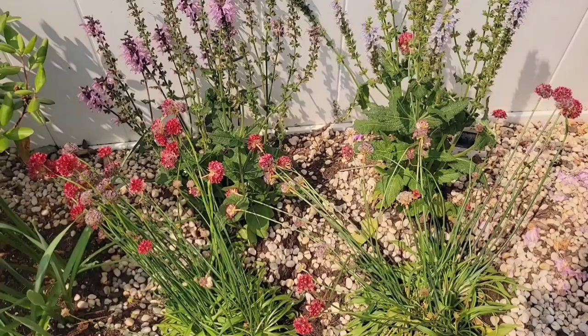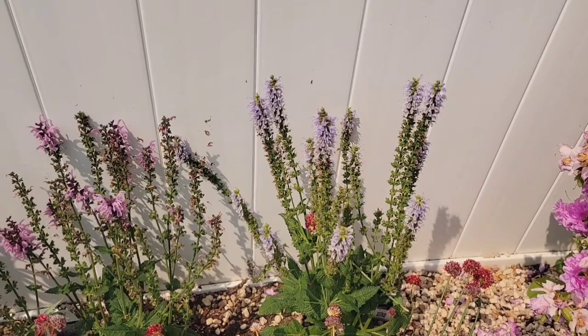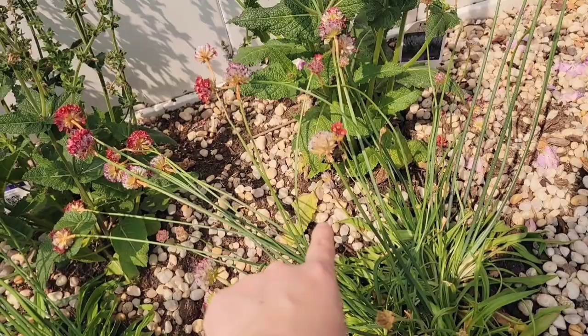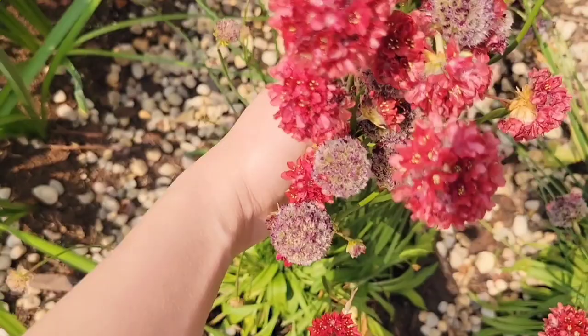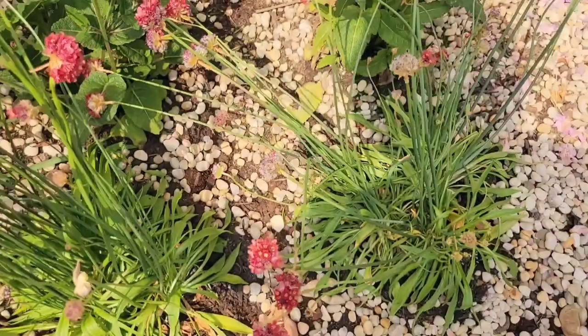Over here I have some salvias. This one looks better than that one — this is the pink one, this is the blue one. They have proper names: that's Pink Towne, and this is Salvia nemorosa. And then over here I have some sea thrift — Armeria. They are similar to what I had in the pots in front of the garden. They're beautiful but they tend to lean, I don't know why. I might put them in a pot instead.